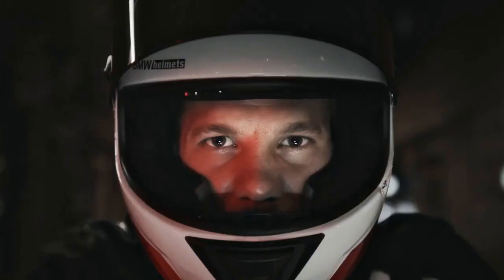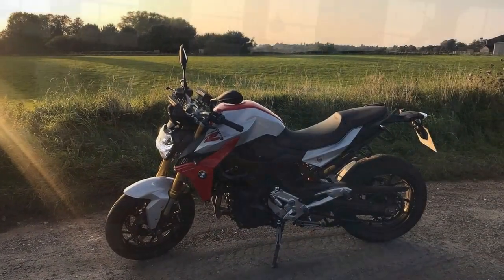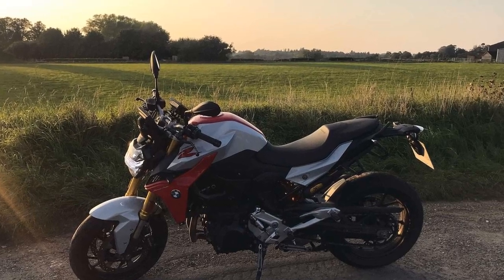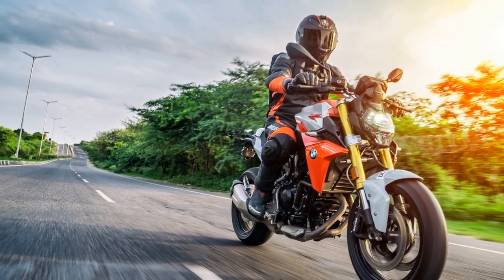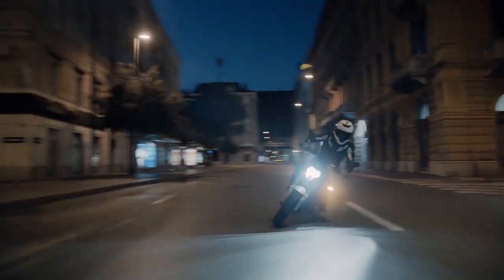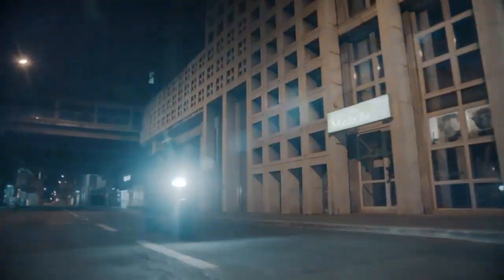Performance: At the heart of the F900R is a potent 895cc parallel twin engine that delivers a punchy 99 horsepower and 67 lb-ft of torque. This power plant, which has its roots in the F850GS, provides ample low-end grunt and a thrilling top-end rush. Whether you're navigating city streets or carving through winding mountain roads, the F900R's engine offers a seamless power delivery that ensures a smile on your face at all times.